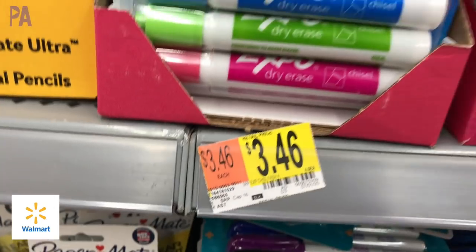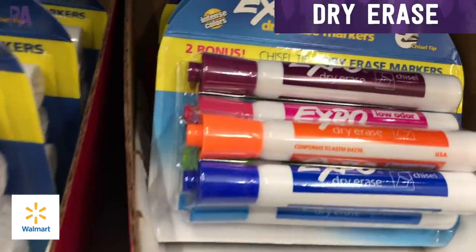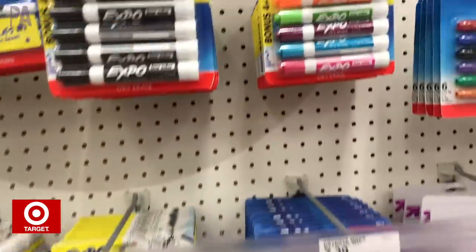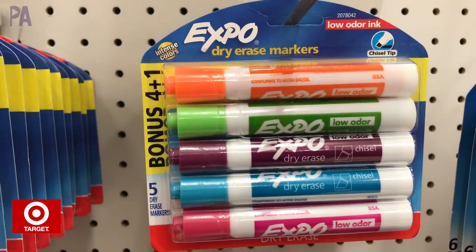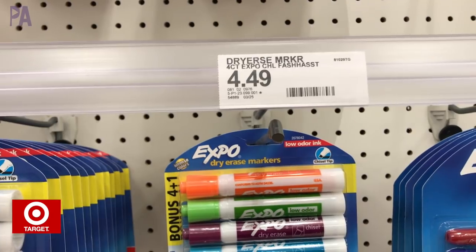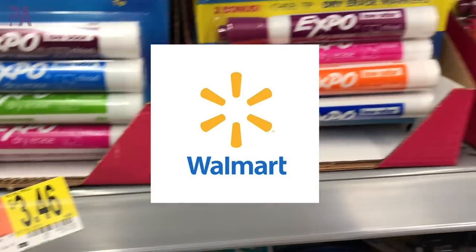Let's go on to Expo markers. This one's a little tricky because they come in different packages. At Target, I have a package of four that comes with two bonus ones for $3.46. Over at Walmart, there's a package of four that comes with one bonus Expo marker for $4.49. So definitely check out these prices and do the math to figure out how much they are per marker to find your best deal. If I compare both packages, Walmart is going to win.